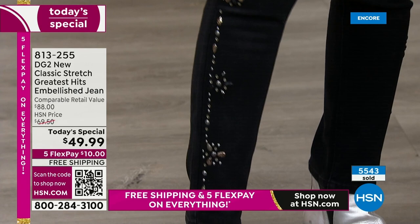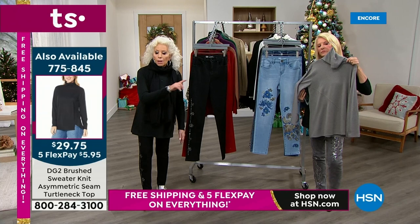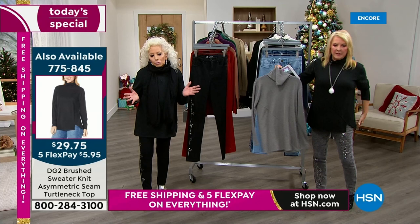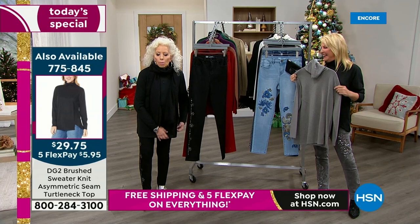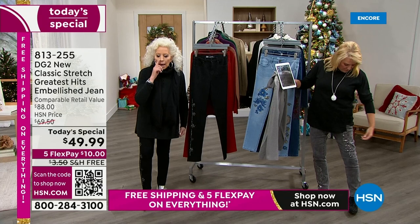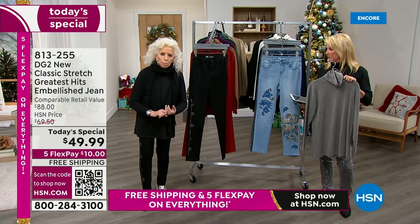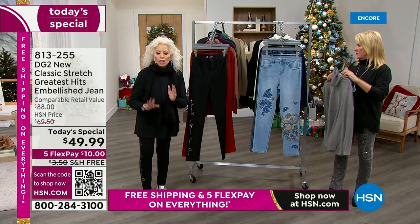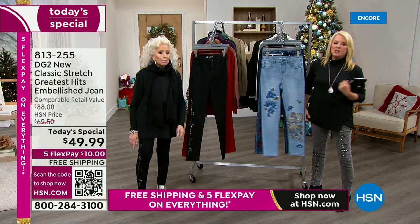Diane and I are both wearing this top — one of the steal-a-deals, and it's only $29 and some change. We have eight colors. I love the fact that it is a tunic length. We're both wearing the black, and I love the length of it — it comes down at a diagonal and there's an open slit on the side. It cannot wrinkle, it doesn't pill. You throw it in a washing machine. It is a brushed fabric that is 98% polyester, 2% spandex, which has tremendous stretch. A top at $29 that is your everyday staple — you're going to want to get that in a few colors for sure.